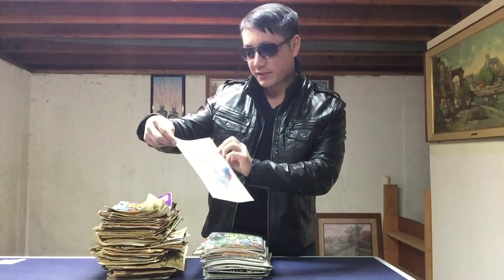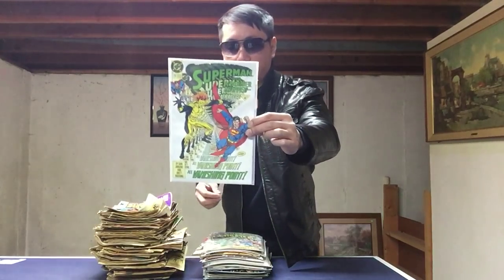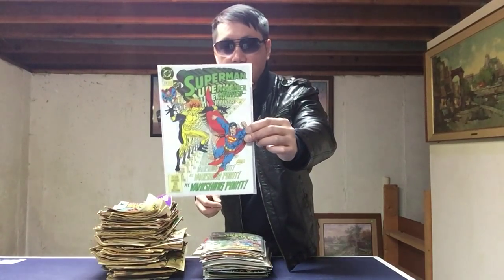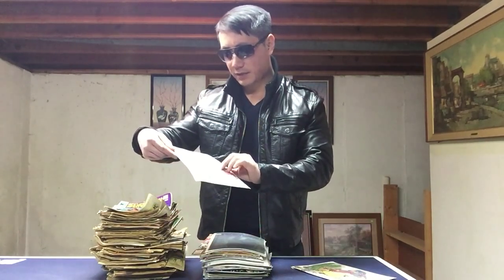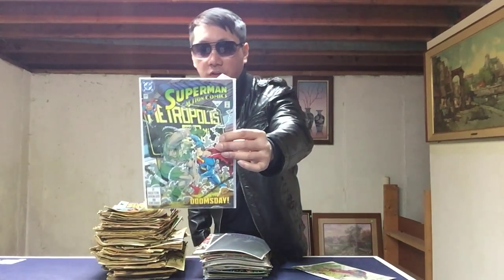Unfortunately the condition of some of these is horrible. We're gonna start with something I know: this is Superman number 73, like a second appearance of Doomsday — very nice condition. And we have Action Comics number 684 with more of Doomsday fighting.